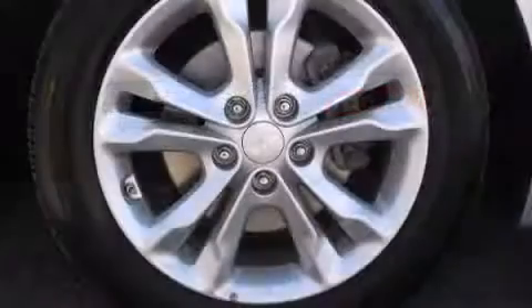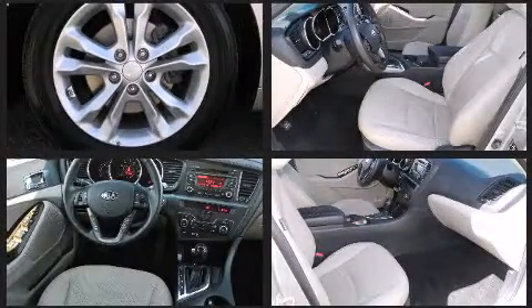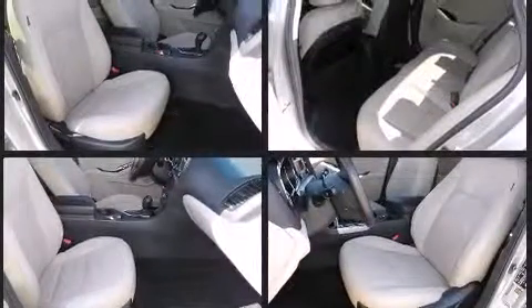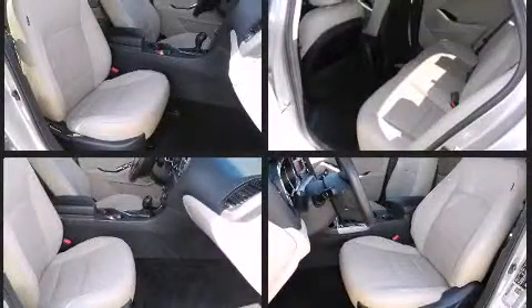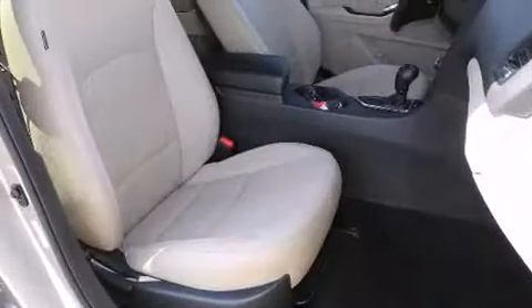Kia also prioritized safety and security by including dual front impact airbags, head curtain airbags, traction control, brake assist, anti-whiplash front head restraint, ignition disabling, and four-wheel disc brakes with ABS. For added security, Dynamic Stability Control supplements the drivetrain.